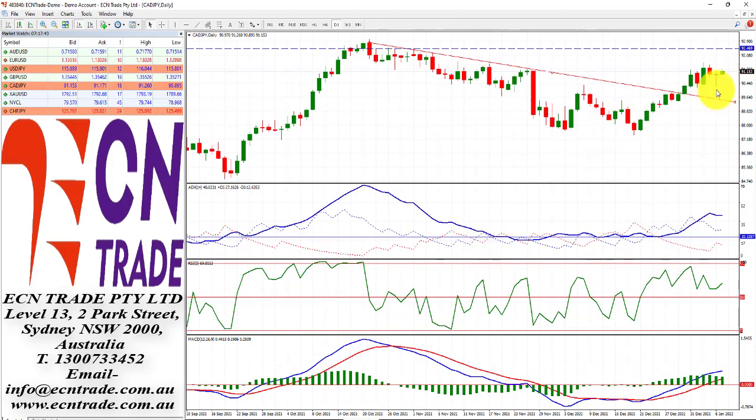CAD/JPY is a little bit mixed after a choppy session prior, and therefore looks towards the region of the topside cap at 91.30 to 91.35, which could see another rejection from there, and eventually see a move back towards the base, which is where this trend line is at 89.60.